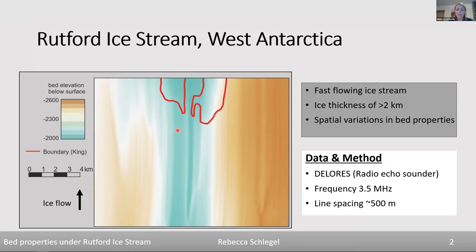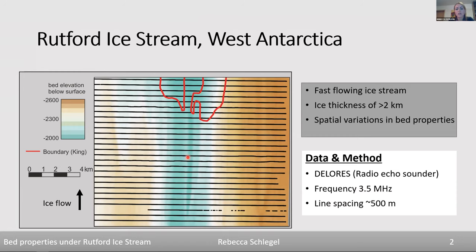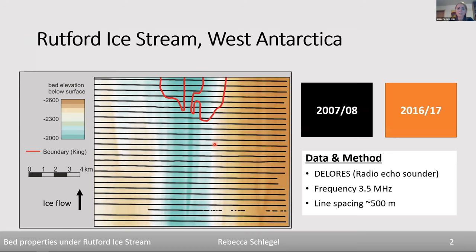This dataset was acquired using the DELORES radar with line spacing of 500 meters. The black lines overlaying the topography plot show where data was actually acquired — perpendicular to ice flow. Within this talk I'll focus on two datasets: one acquired in 2007–08 and a repetition of the exact same grid nine years later. For the first part I'll focus on the more recent dataset.